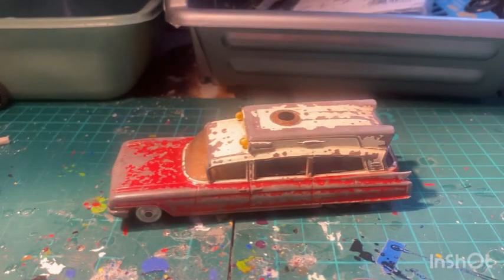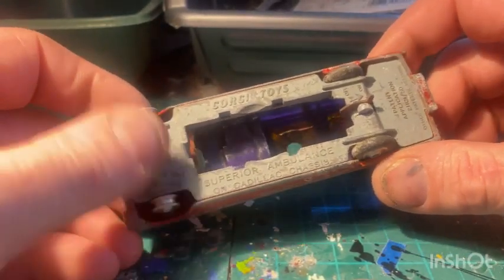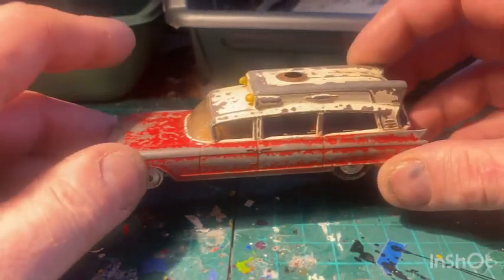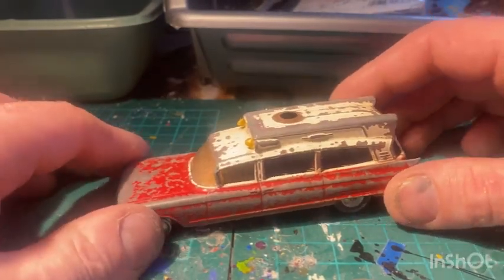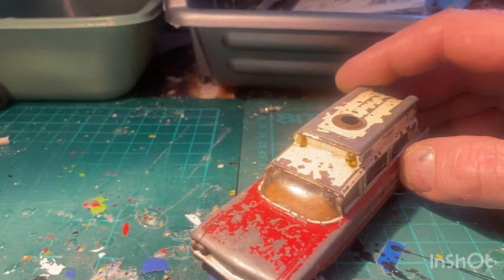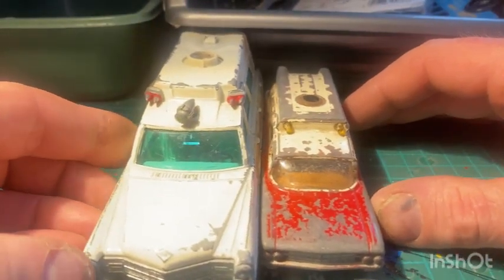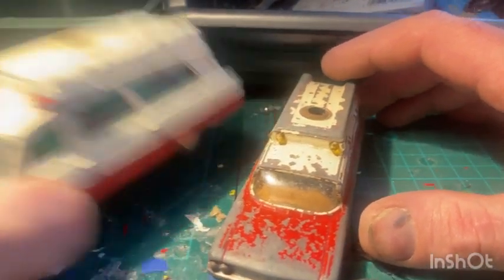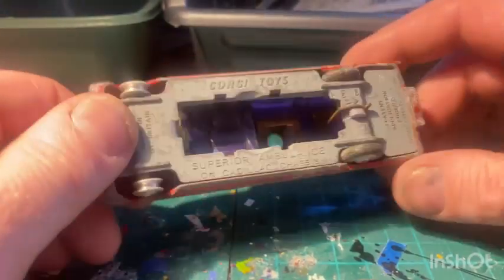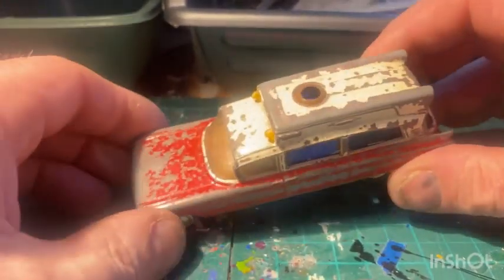And I've got one of these - this is the Dinky Toys Superior Ambulance on Cadillac Chassis, the smaller version. We also do a Criterion Ambulance as well. So you've got this one, and the other version, and the Criterion Ambulance - so there's three of them on Cadillac Chassis. Lights missing, big hole there for the battery, tyres missing on the front. Yeah, something to work on as well.